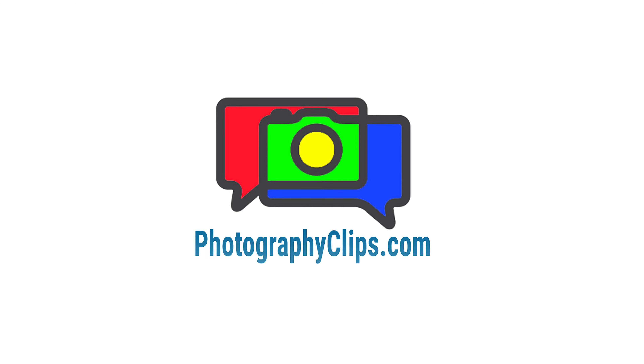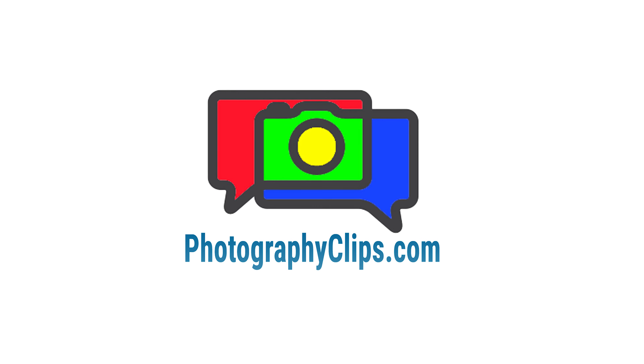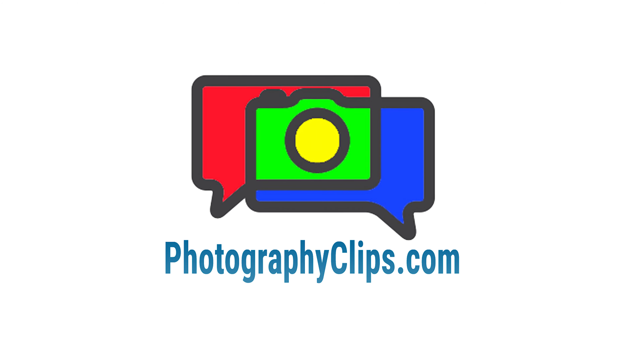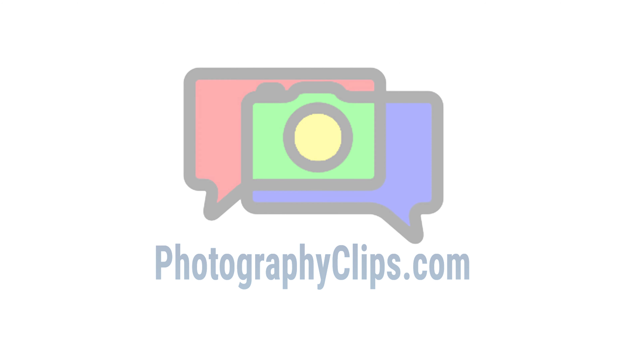Welcome back to the Photography Clips podcast. There is a lot to be learned from old cameras — lessons that we risk losing. Maybe it's time to dust off those antiques to see what they can teach us.